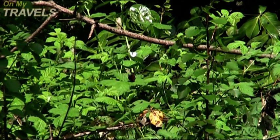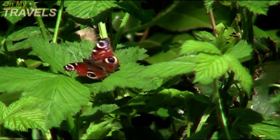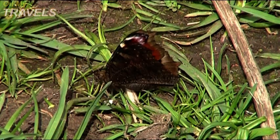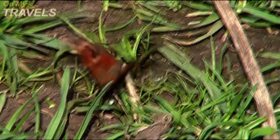The Peacock Butterfly can be found in woods, meadows and fields, mainly red in colour with big yellow, blue and black eye spots on the wings. Male and females are almost impossible to tell apart, with males being slightly smaller.